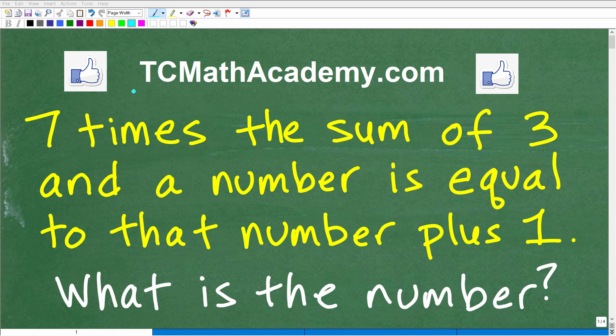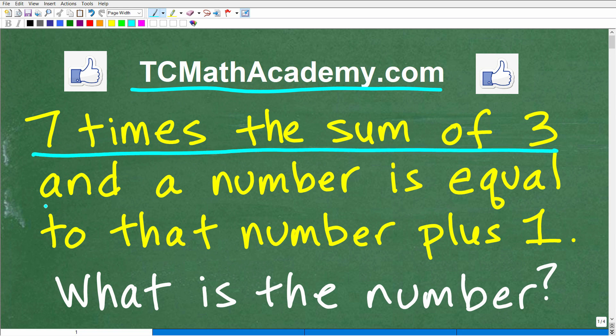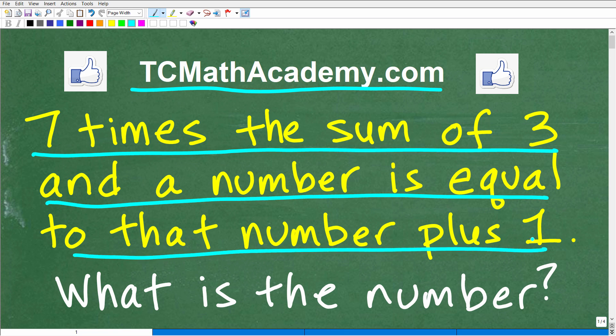Hello, this is John from TC Math Academy, and what I have for you here is an interesting little algebra word problem. It says seven times the sum of three and a number is equal to that number plus one. What is the number?